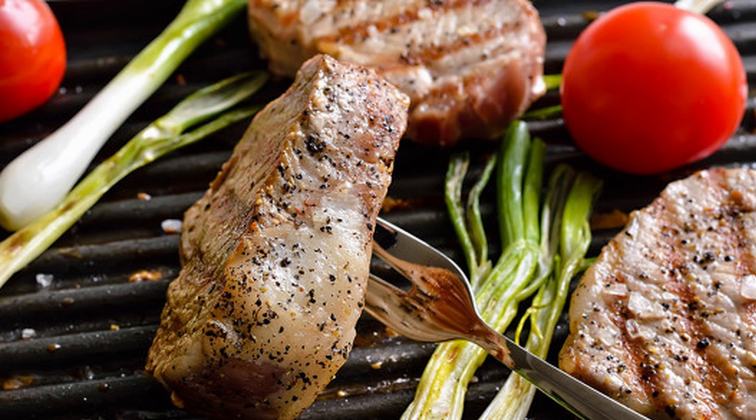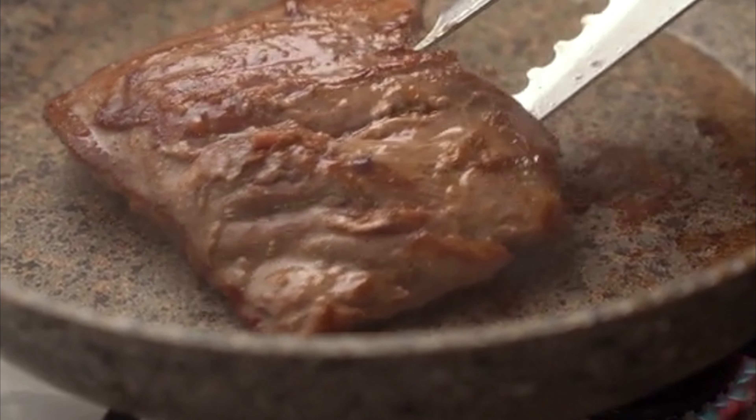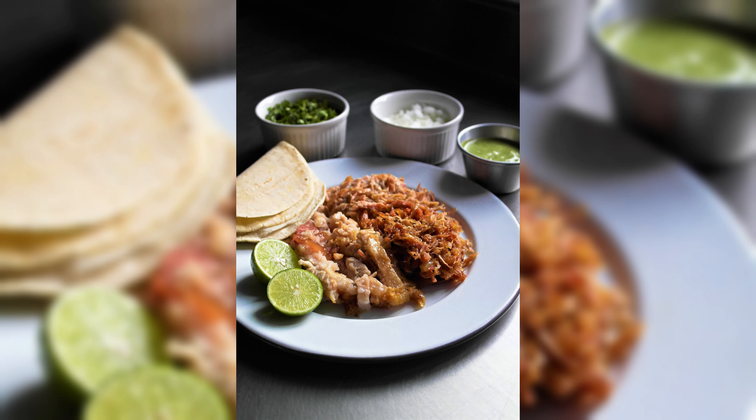To enjoy bone-in meats, try grilling, searing, roasting, or slow cooking for rich flavors. They can also be fried, used in stews, soups, and sandwiches, or added to sauces and salads.